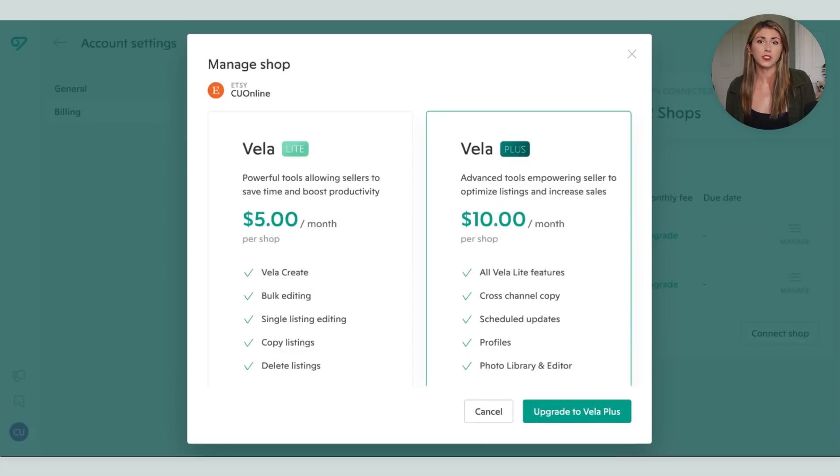Vela is paid, but they do have a seven-day free trial, which I used when I needed to make that big bulk photo update. I kind of just used the free trial for seven days and then canceled. I've gone back and resubscribed a few times when I just needed it for a month to make a bulk change. But if it's something you see yourself consistently using, it's not that expensive — Bella Light is only $5 and Bella Plus is $10 a month.